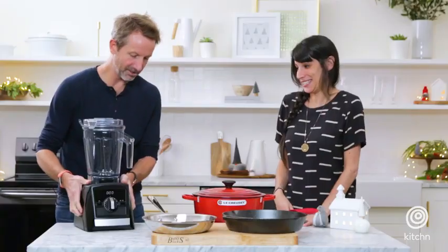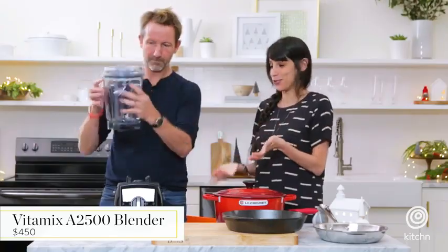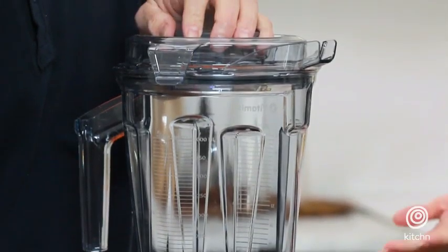Now what is this? This looks like Darth Vader. It's for someone who's a little more serious than just your average smoothie. You can make soup in it, which I know is a little mind-blowing.